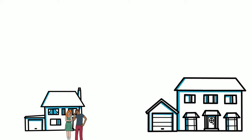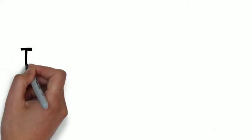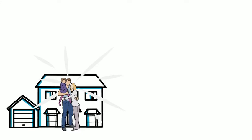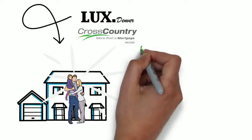But what if we told you that we had a solution to help you list and sell your current property and get you into the new home of your dreams? We call our solution the Reverse Bridge Loan Option. With this solution, we are getting houses sold and families into their next home. Cross Country Mortgage and Lux Denver are partnered together to make this happen. Here's how we do it.